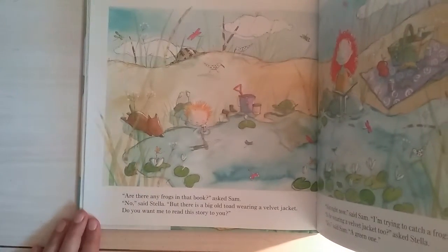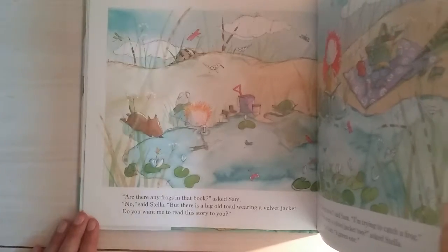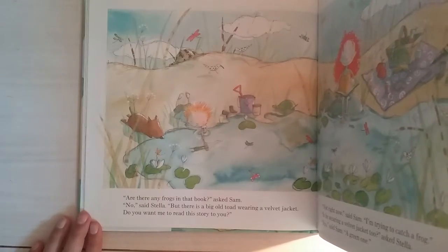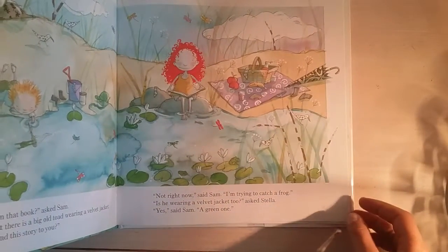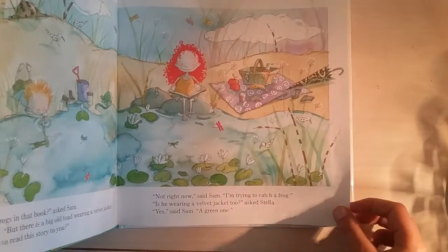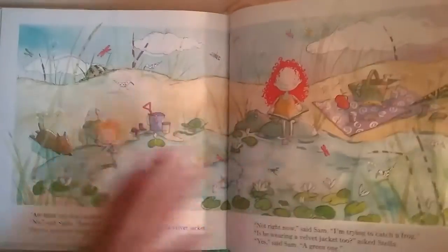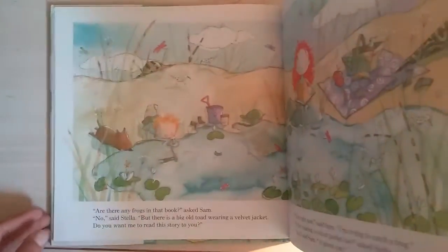'Are there any frogs in that book?' asked Sam. 'No,' said Stella, 'but there's a big old toad wearing a velvet jacket. Do you want me to read this story to you?' 'Not right now,' said Sam. 'I'm trying to catch a frog.' 'Is he wearing a velvet jacket too?' asked Stella. 'Yes,' said Sam. 'A green one.' There's Stella and Sam at the beautiful pond — Stella's reading a book. It's a beautiful day.